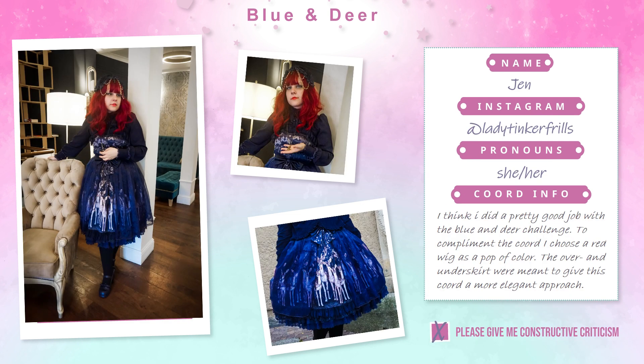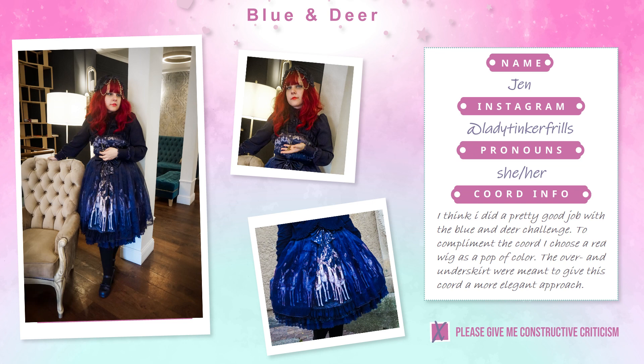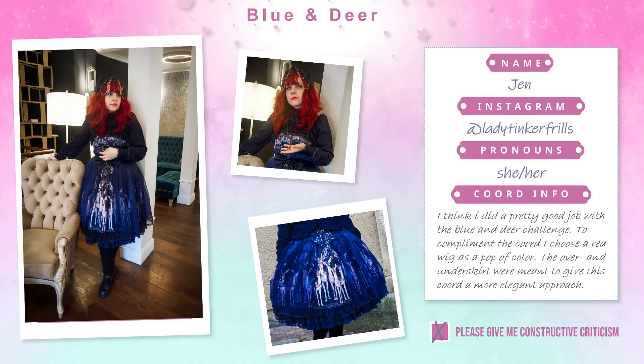Then we have Jen: 'I think I did a pretty good job with the blue and deer challenge. I chose a red wig as a pop of color; the over and underskirt were meant to give this coord a more elegant approach.' I really like this coord — it's very simple but it works well. The red matches the lips. Maybe I would add a reminder of the red in the hair as a ring, or something on the shoe. I had never seen this dress before, it's so cute.